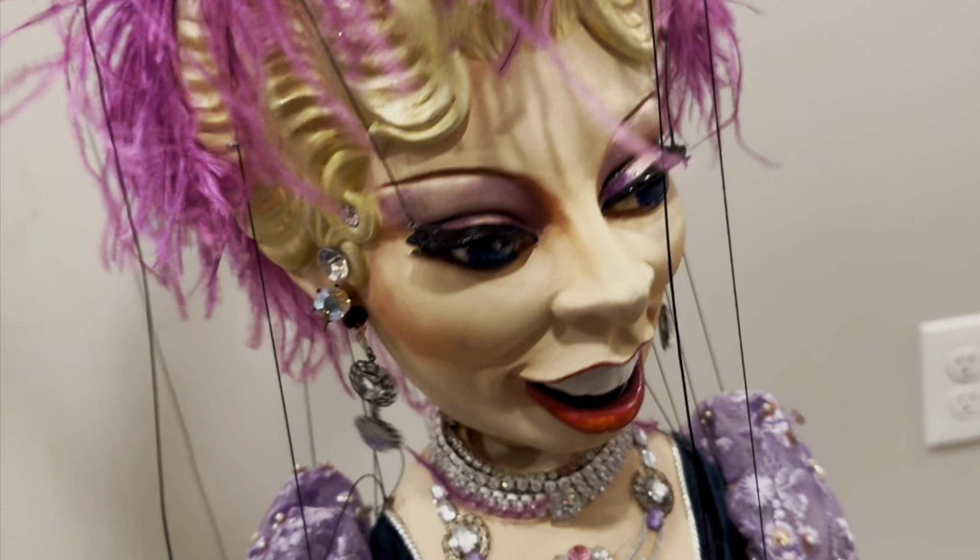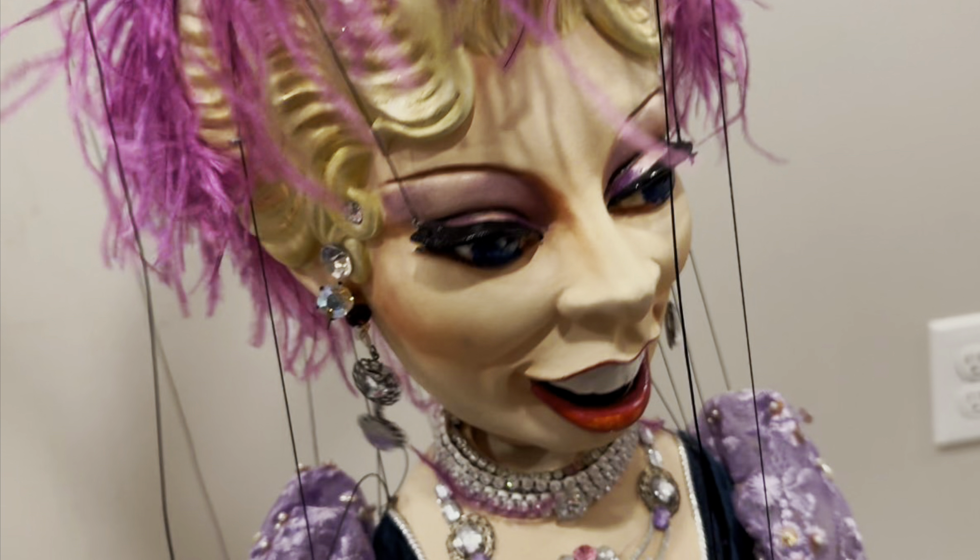Time to bid on this collector's marionette before it gets away.